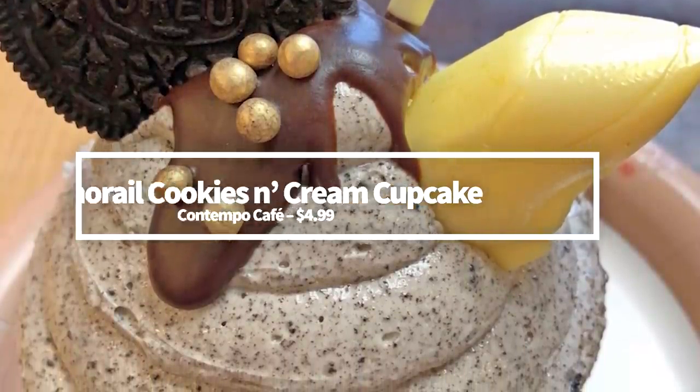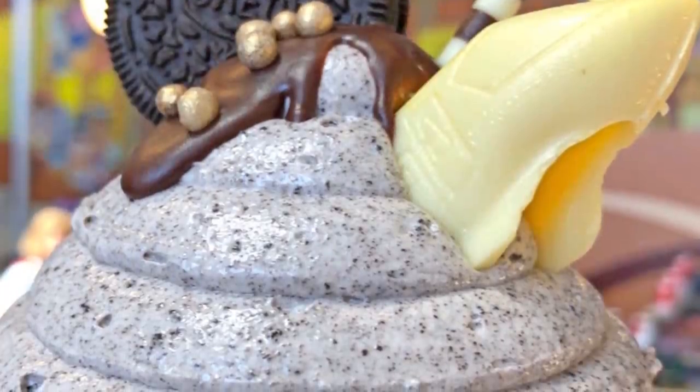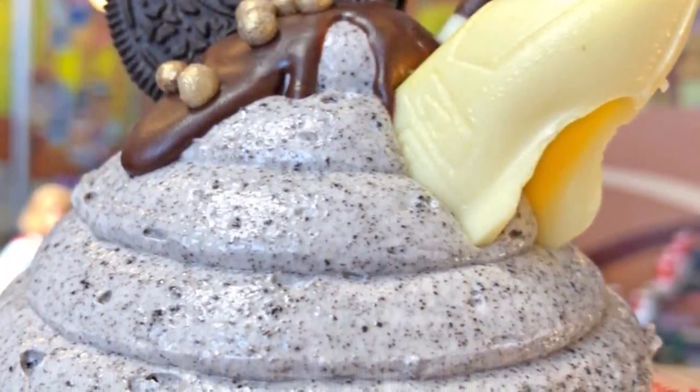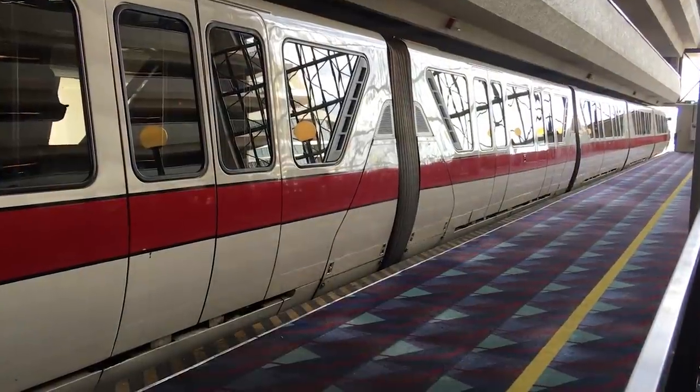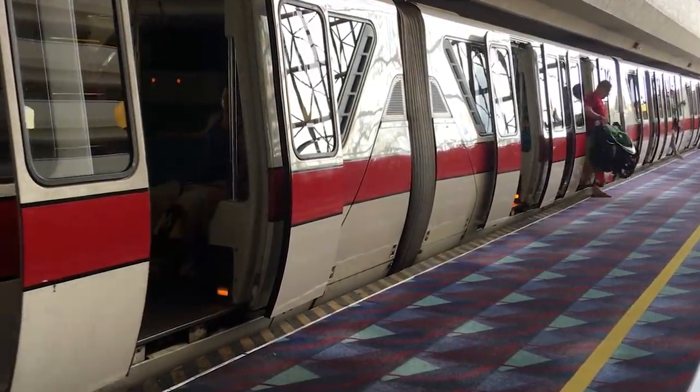Who's going to love this cupcake? Anyone who loves Oreos and/or the monorail. This cupcake is stacked with cookies and cream icing and topped with a white chocolate monorail. If you've ever fantasized about taking a bite out of the monorail, here's your chance. You can order this sweet treat for $4.99.